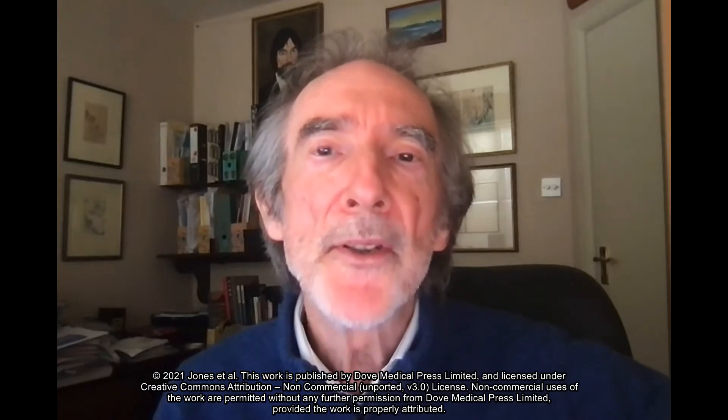Hello, I'm Paul Jones, and I'd like to tell you about the development of a COPD exacerbation recognition tool, or CERT, to help patients recognise when to seek medical advice.